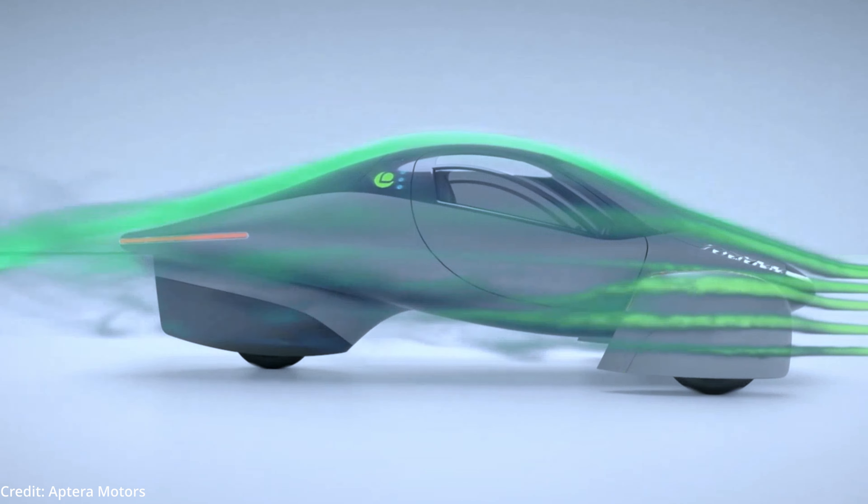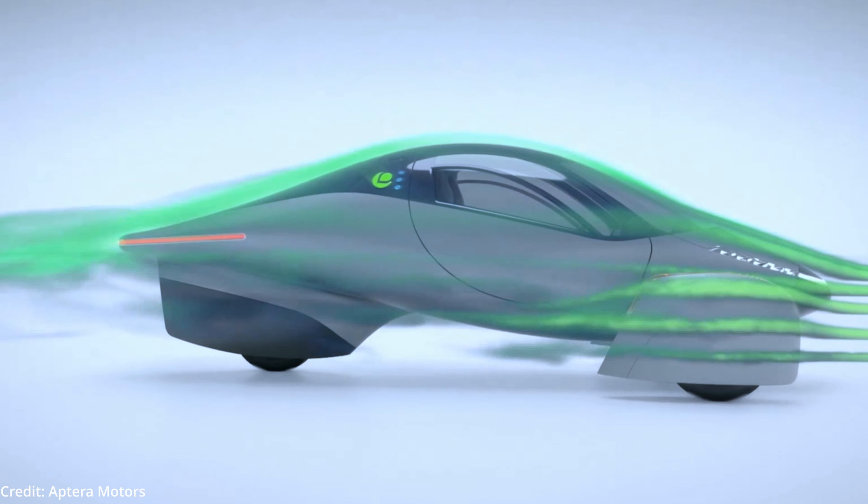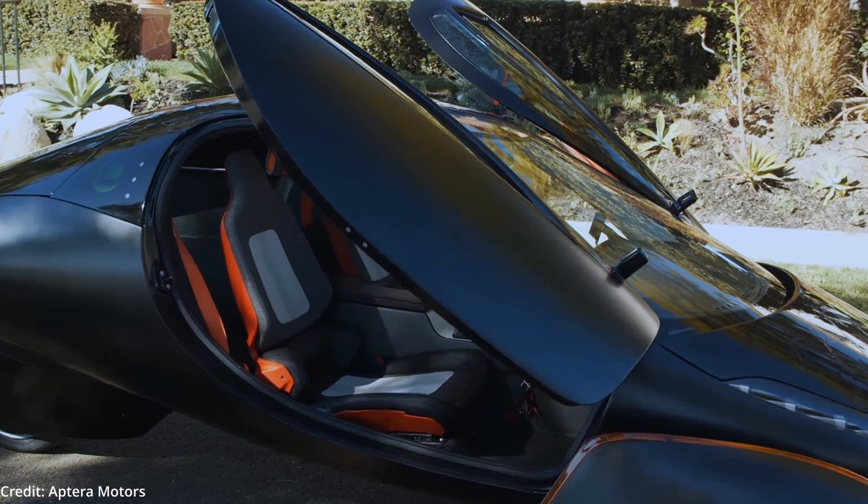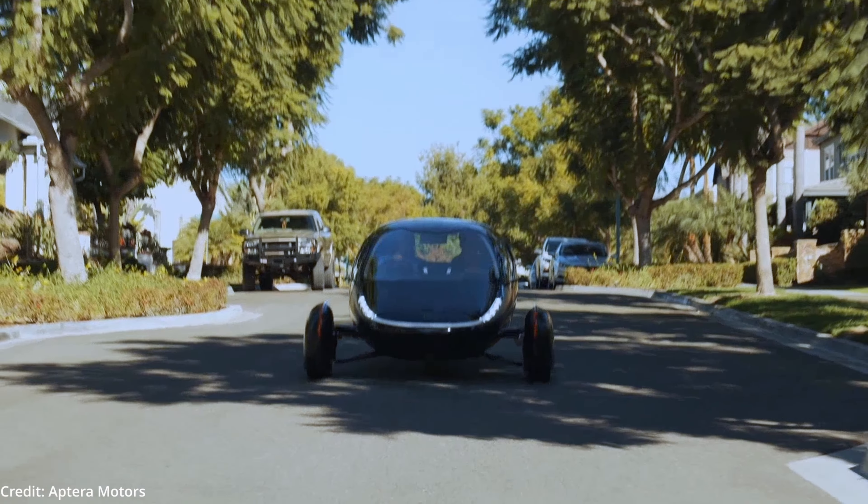The Aptera's resin composite skin contains many microfluidic channels filled with a coolant to transfer heat from the batteries, motors, and solar panels to the underbelly and sides of the vehicle.